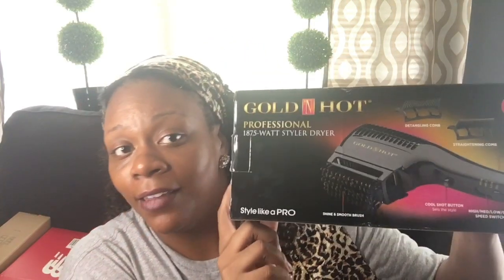I finally ordered a handheld comb hair dryer - the Golden Hot brand, about $20. I've been needing this for a long time. It comes with three different comb attachments: a brush one, a detangling one, and a fine tooth comb. Both me and my daughter can use this.